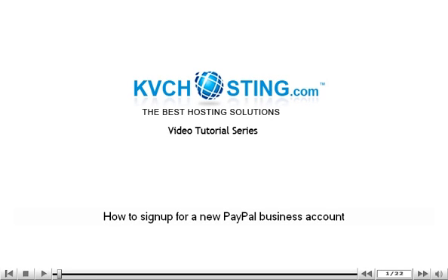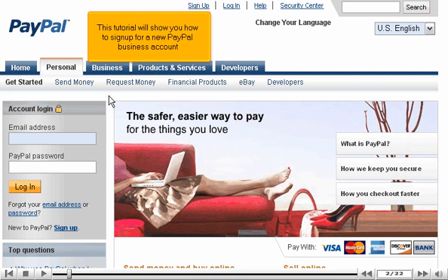This tutorial will show you how to sign up for a new PayPal business account.